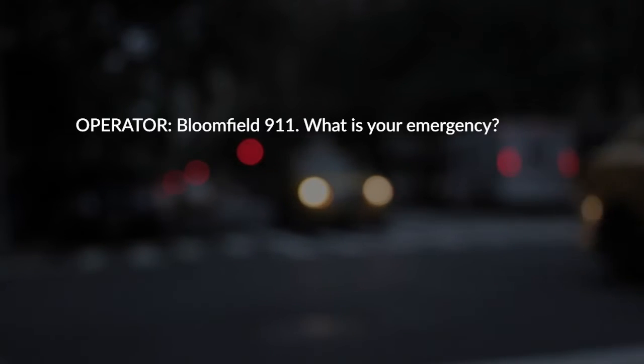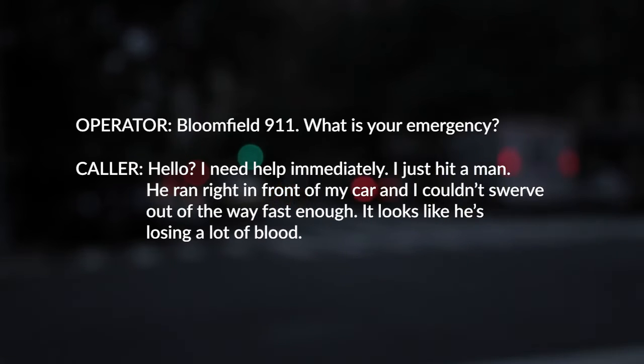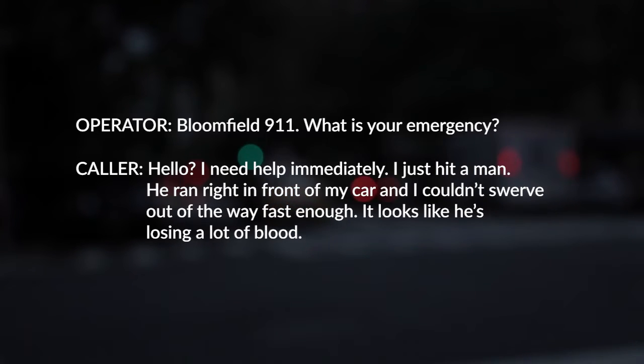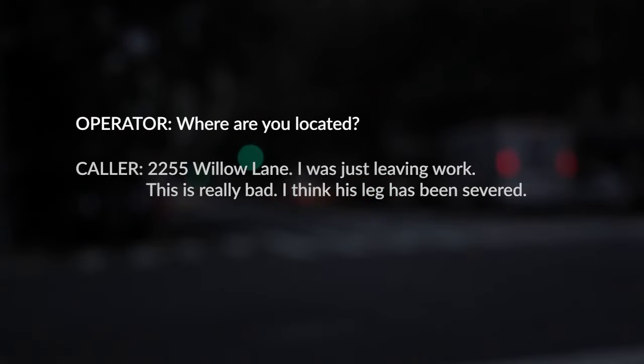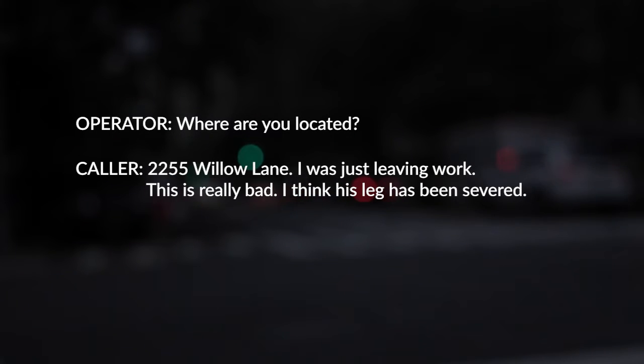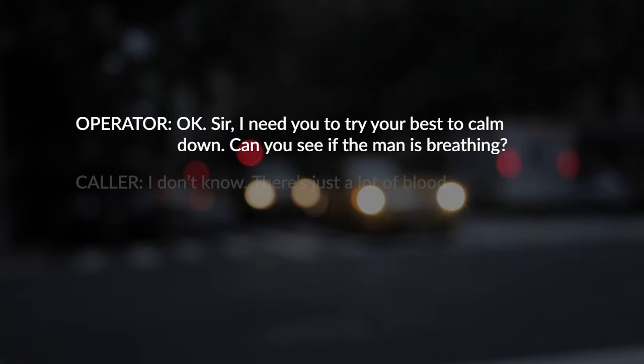Hello? I need help immediately. I just hit a man. He ran right in front of my car and I couldn't swerve out of the way fast enough. It looks like he's losing a lot of blood. Okay, where are you located? 2255 Willow Lane. I was just leaving work. This is really bad. I think his leg has been severed. I need you to try and calm down and see if the man is breathing.